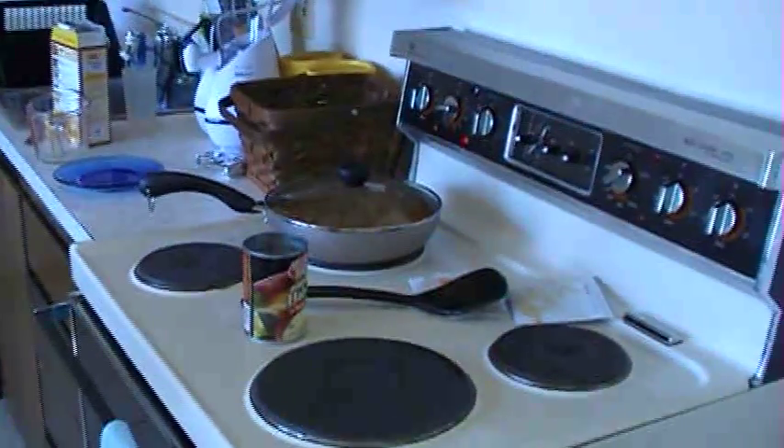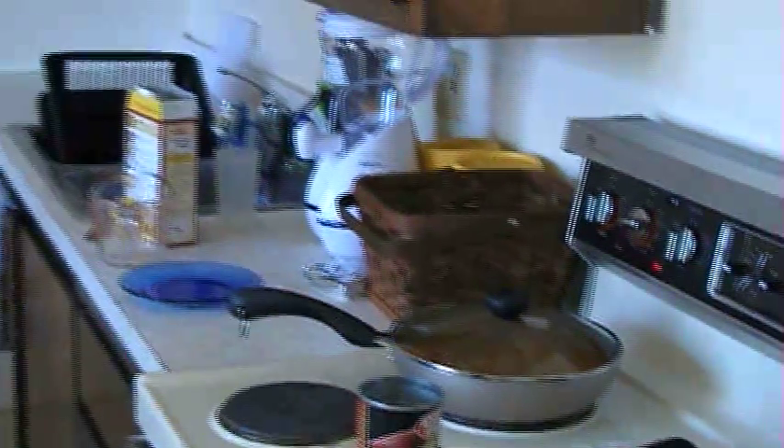This is our kitchen. We're cooking dinner right now. Ta-da! We have our shelves, cupboards, plates, table, our wash, our microwave. Fun, exciting stuff. With the waterfall.